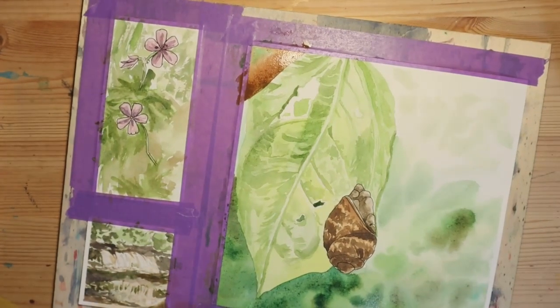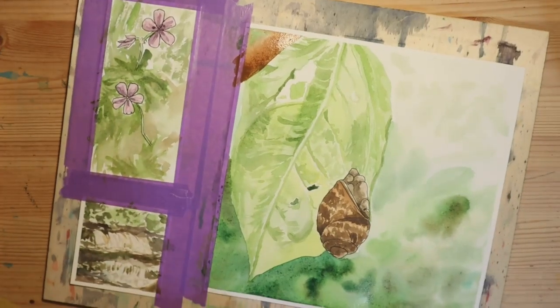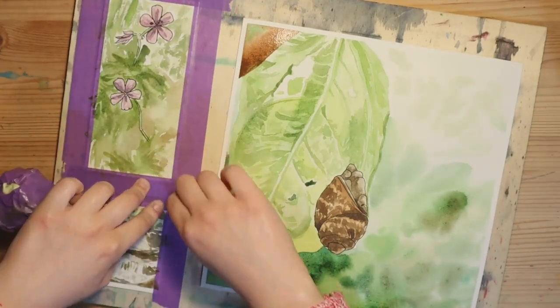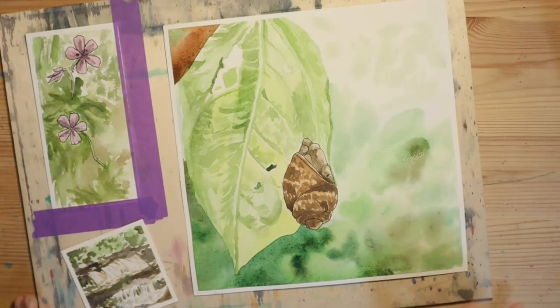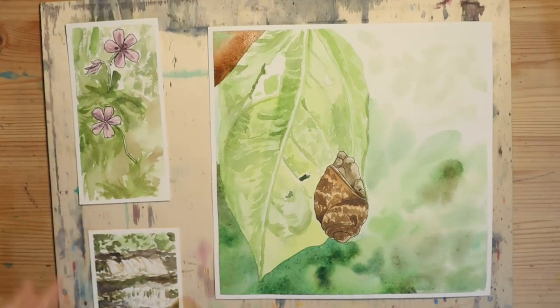The waterfall was fun because it was small and simple, and from far away you can see that it's a waterfall, but up close you can see the individual paint strokes. The leaf was obviously a favourite because it has so many little bits and pieces I could mess around with — with the lighting especially — it was just very beautiful to paint.